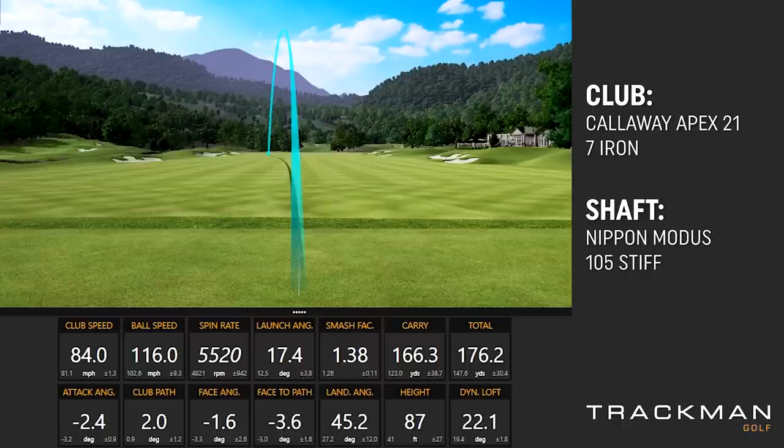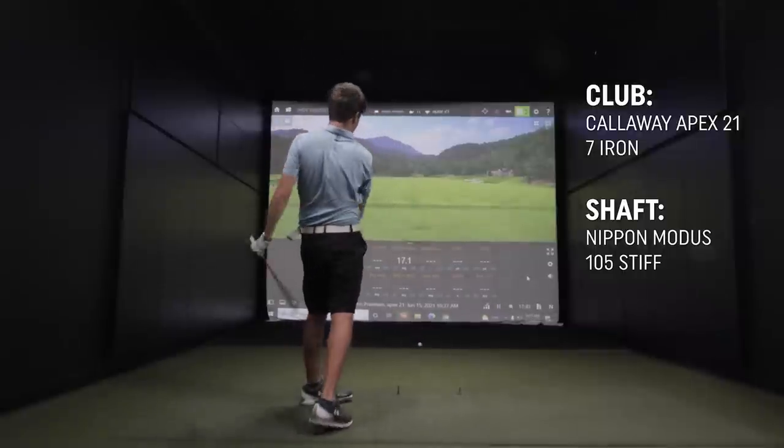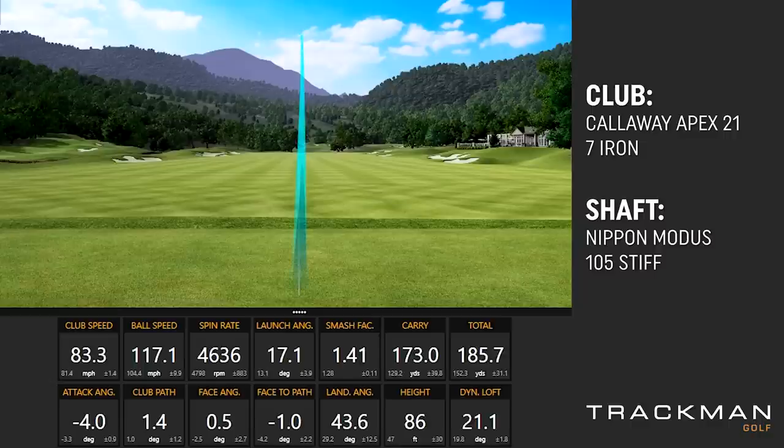Hit one more with that, and then I've got a Mizuno iron for you to try. That spin rate is huge. It's a lightweight shaft but in stiff flex — a Nippon Modus 105, stiff, so a little stiffer than what you have but a little easier to swing, and you're getting some really good numbers. Let's hit this Mizuno 921 Forge and see what you think.